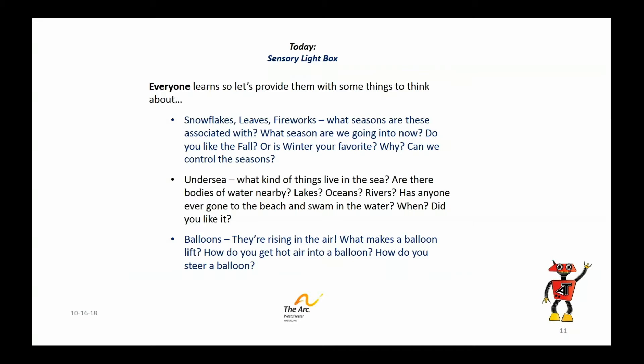I mentioned learning before. It's fun just to play around and move your hands around, but everybody learns — some people at a very different pace. It's important to remember everybody learns, so let's give them some things to think about.